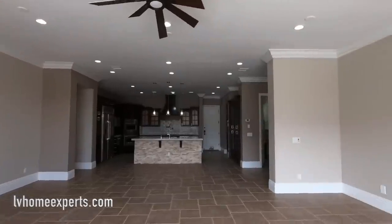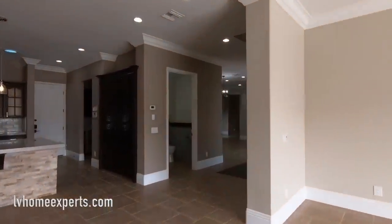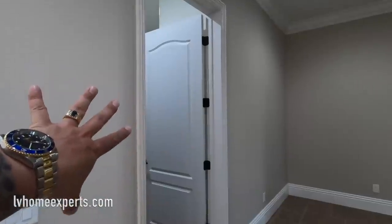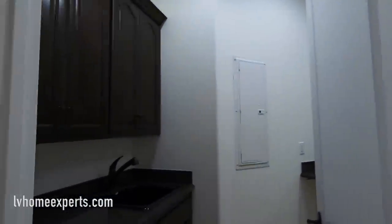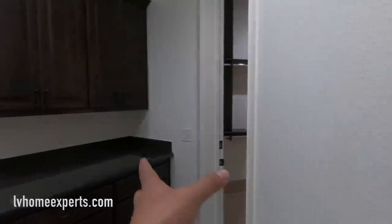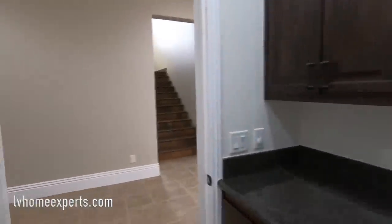I love this part, though too bad it wasn't a zero-threshold entry — that would have been nice. Look at all that crown molding. This area takes you into the laundry room — we can also go upstairs. The laundry area has a sink, granite countertops, and 42-inch solid upper cabinets. Your washer and electric dryer hookups are right here adjacent to the master closet. What I like about this home is there are actually two laundry rooms.